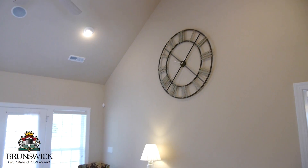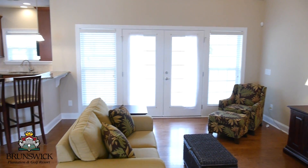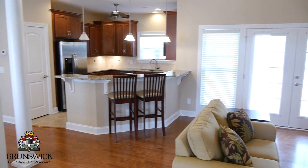The open layout creates an inviting social space where you can live and entertain in style. It incorporates soaring ceilings and an abundance of natural light, making this home feel much bigger.